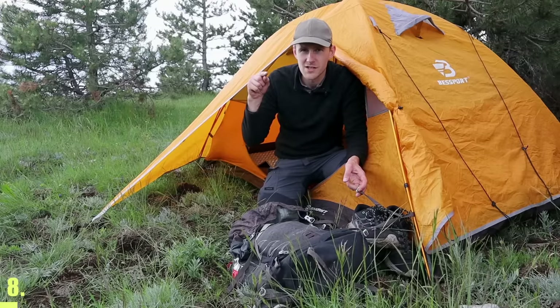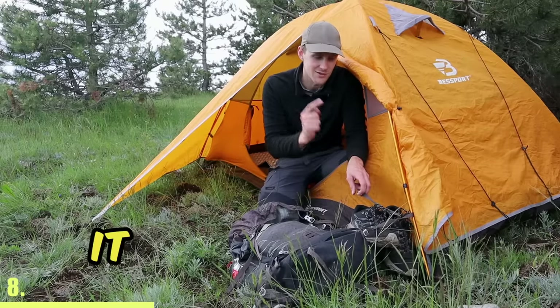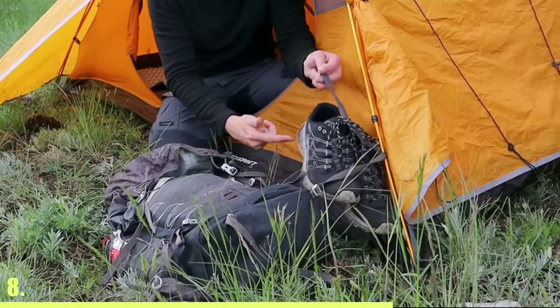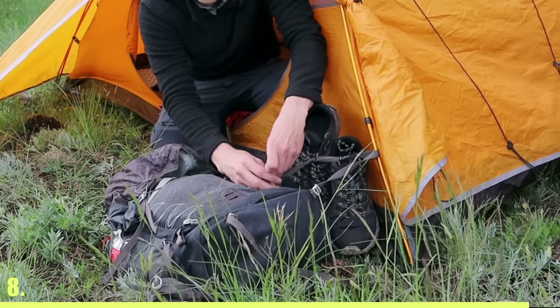Your electronics will also drain much quicker if it's very cold outside. If you're leaving stuff outside of your tent inside the vestibule, you should always tie it to your tent because you don't want a fox or a wild boar coming to your tent and running away with all of your stuff. I'm just using a clip that goes through the laces of my shoes and tying it to my tent.